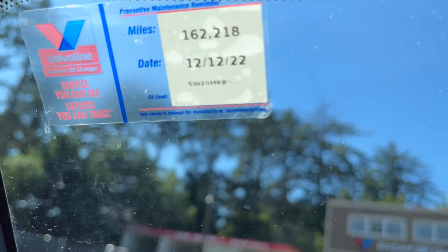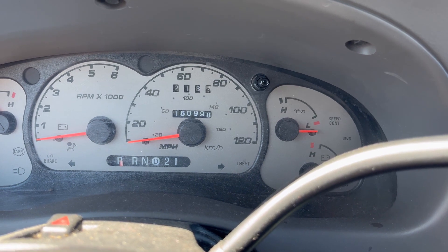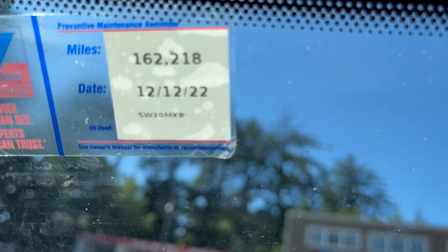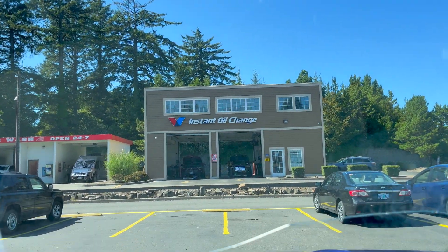We're gonna get an oil change right now because look at this — 162,218 miles but the mileage doesn't quite match up, I'm still about 2,000 miles out. Getting the oil change here at Valvoline. Just got out of the gas station — got some gas at four dollars and 29 cents a gallon with 10 cents off. Got 15 gallons and it cost $65.78.